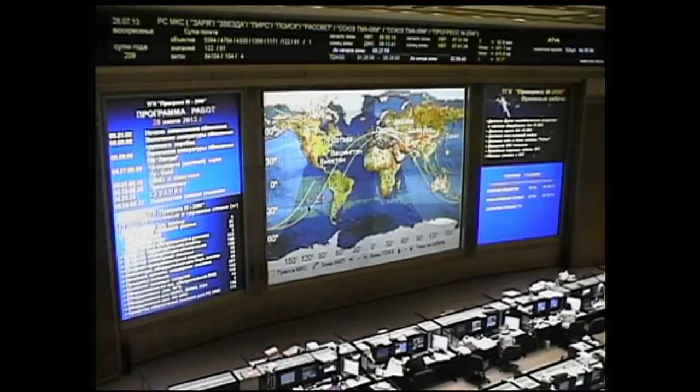The docking occurring right at the split second it was planned to, after a flawless five-hour, 45-minute venture from the launch pad at the Baikonur Cosmodrome in Kazakhstan to the International Space Station, docking occurring at 9:26 p.m. Central Time, over the South Pacific as the International Space Station and the Progress 52 cargo craft approached the west coast of South America.